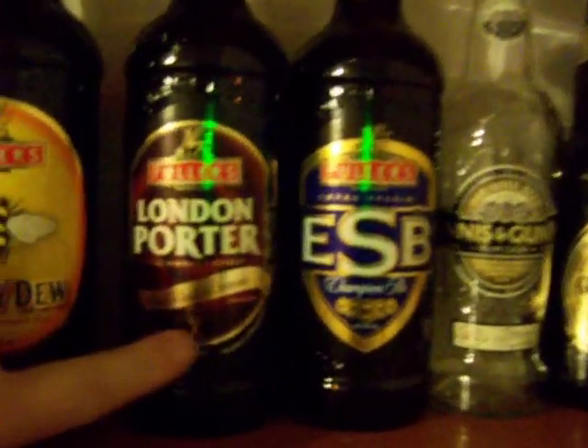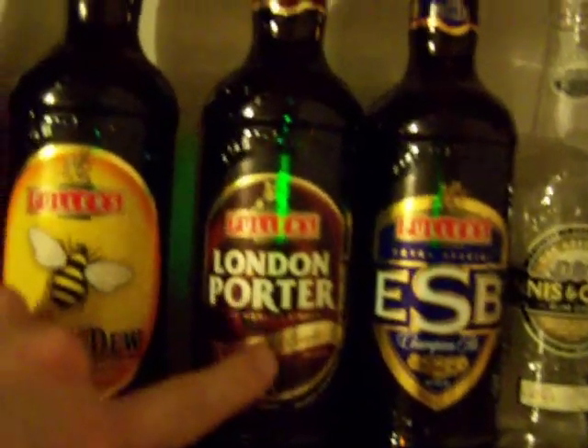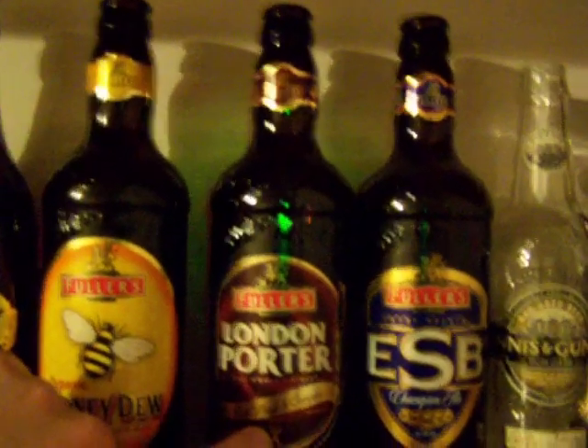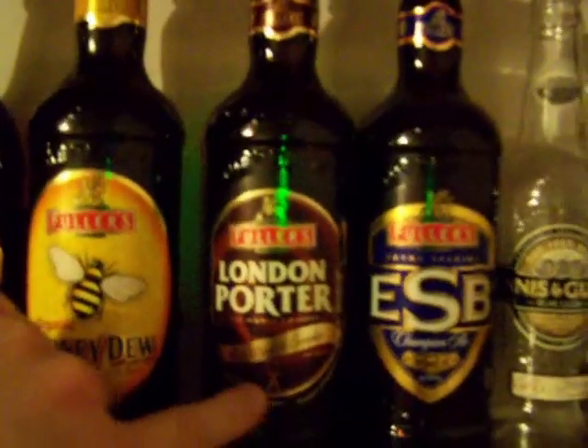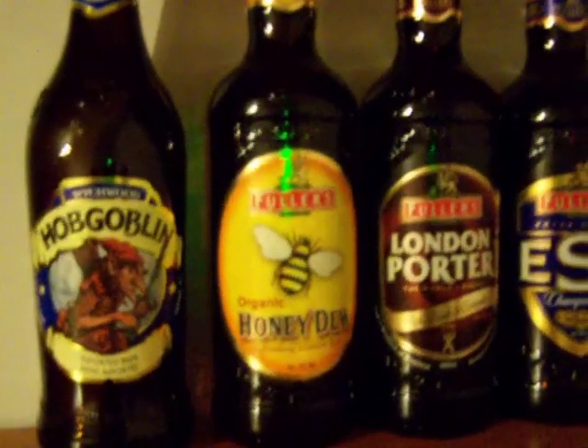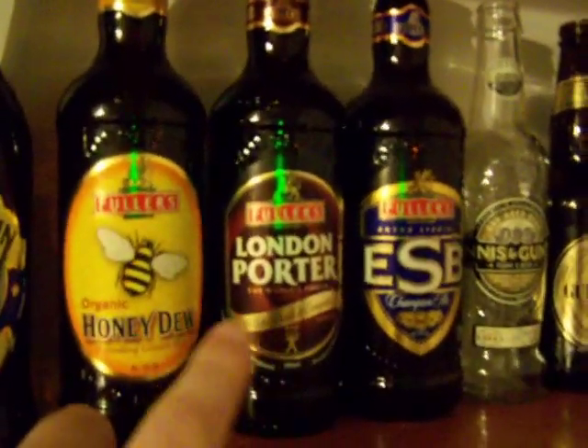Now we get to the big boys. Fuller's Extra Special Bitter — it's very good. Fuller's London Porter — one of the very best beers you can get at our Nova Scotia liquor stores right now, one of my all-time favorites. Fuller's Organic Honeydew — very good beer, one of those odd light ones that I really liked. These Fuller's ones I can actually still get, so I'll have to do proper reviews of them sometime.